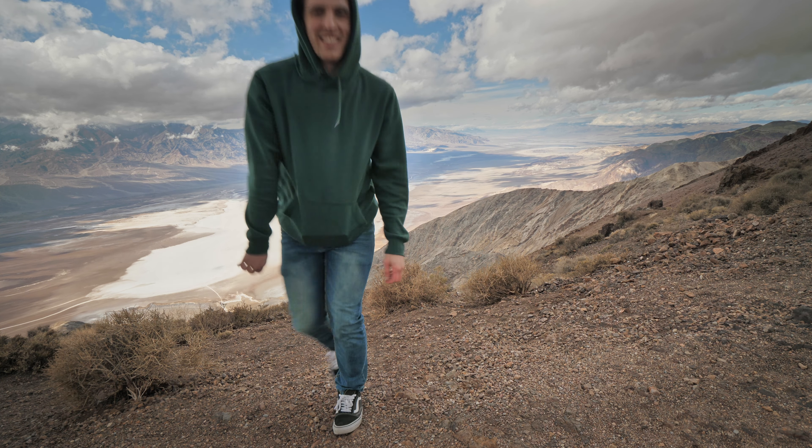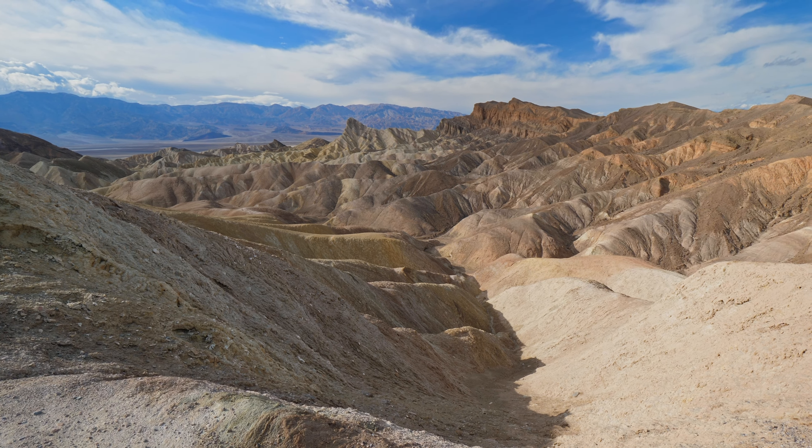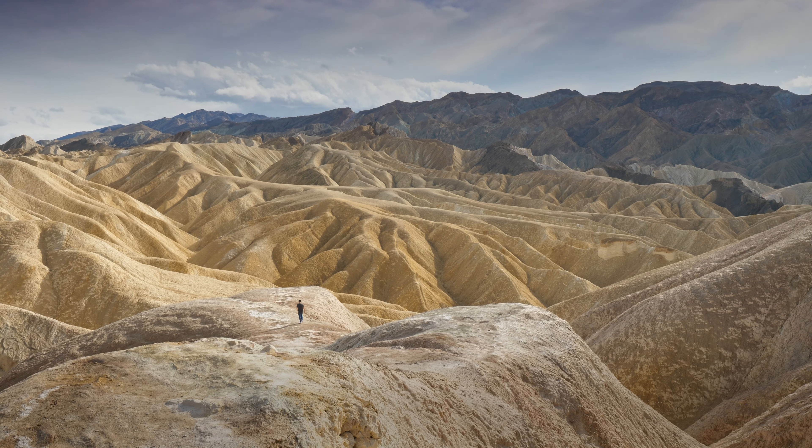Next up in the park has got to be Zabriskie Point. It's basically remnants of water erosion formed millions of years ago, and it's really hard to put a scale on it until someone's walking down within them.